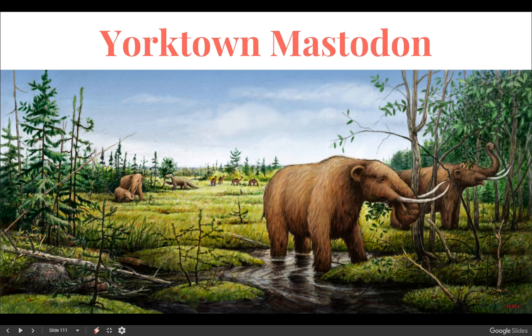We have hard, solid facts, and then we have assumptions, and it plays a big part in the Carolina Bays. I really saw it here with this video as well, so I wanted to go ahead and show this video, and then we'll talk about it.